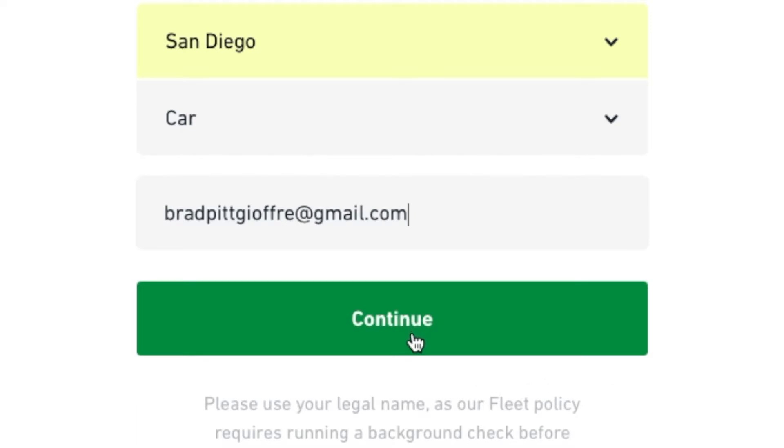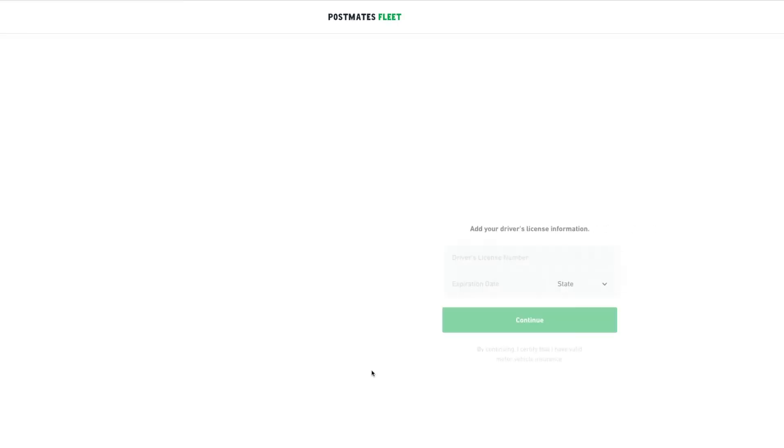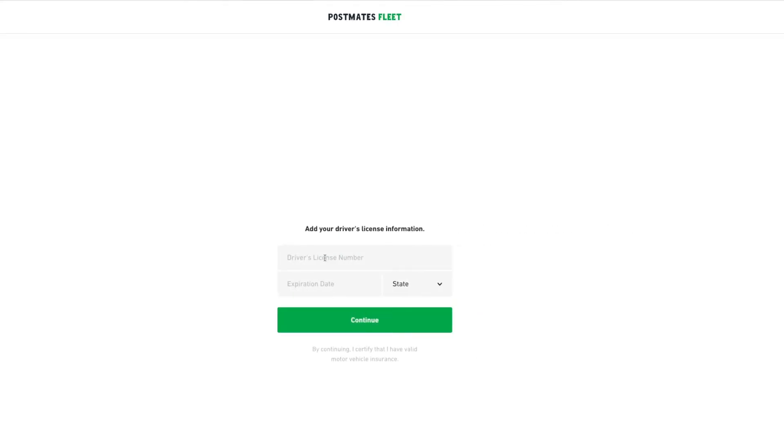Use the referral email bradpittjoffrey@gmail.com and then click continue. After that, you have to enter in your driver's license number and expiration date. And that's the end of the sign-up walkthrough.